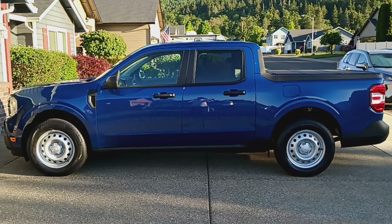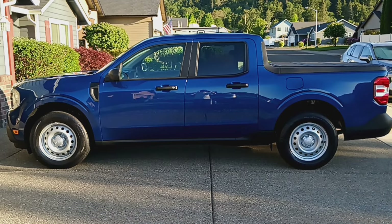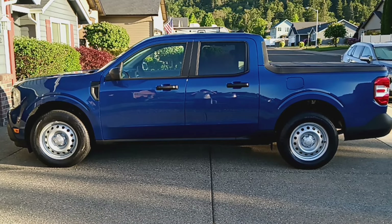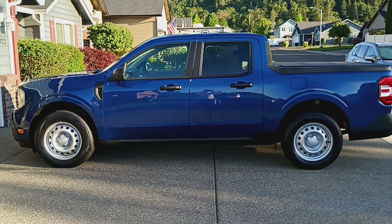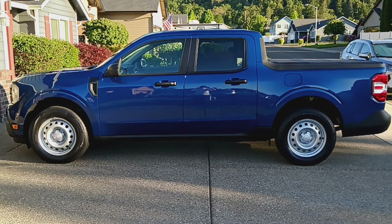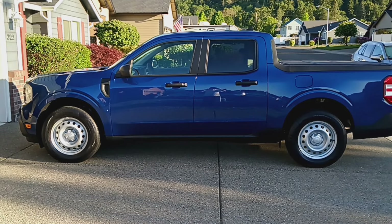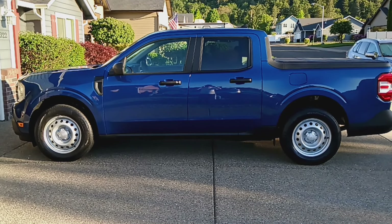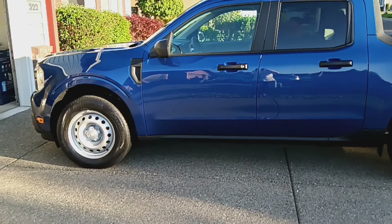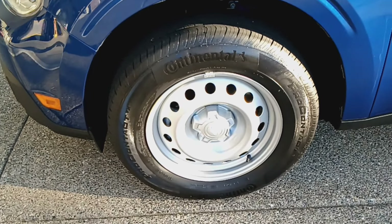Hello, people of awesomeness! I wanted to show you the 2024 Ford Maverick XL with the tow package, the hard tri-fold tonneau cover, and the 360 package for the safety tech. I'll just give a quick little tour of this, and there will be more info to come.